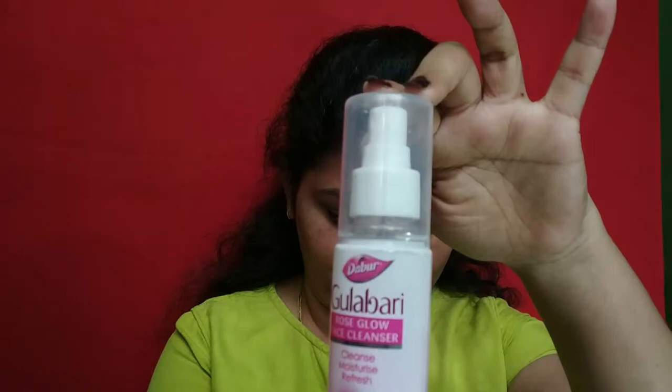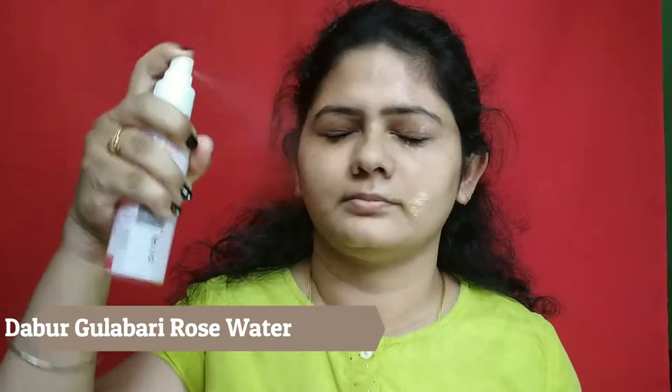Next, I have rose water. I have a toner and I spray it on the face. After 2 minutes, I will dry the skin.